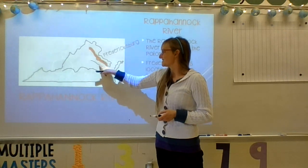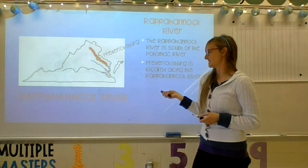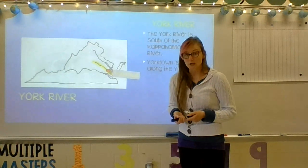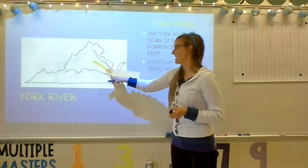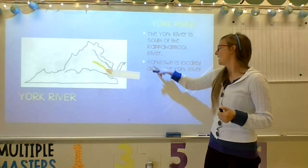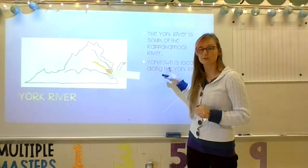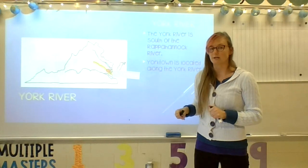Our next river is not as long as the first two rivers we discussed. This river is the York River. The York River is highlighted in yellow on our map, and the city of Yorktown is located along the York River. Yorktown is on the York River.